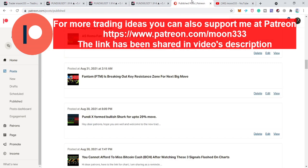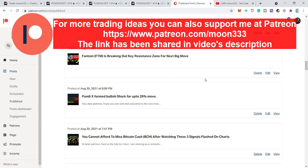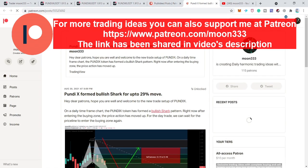I also shared another idea at Patreon for my members on 31st of August — that the price line of Pundi had formed another bullish harmonic reversal shark move, which was in fact on 30th of August. I told them that from here we can expect a bullish reversal from the potential reversal zone.